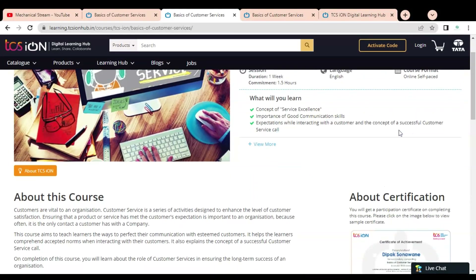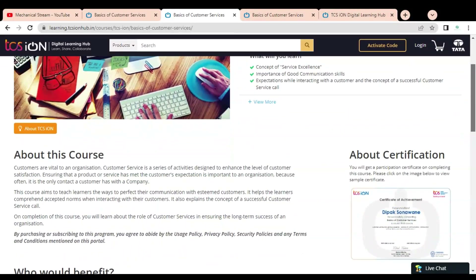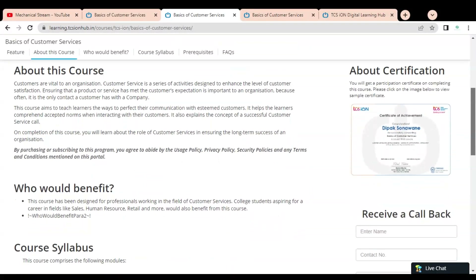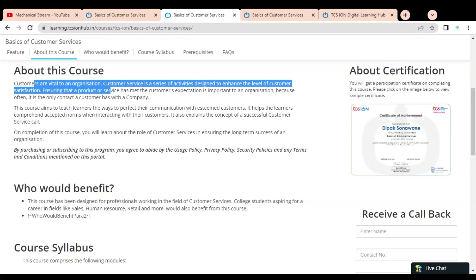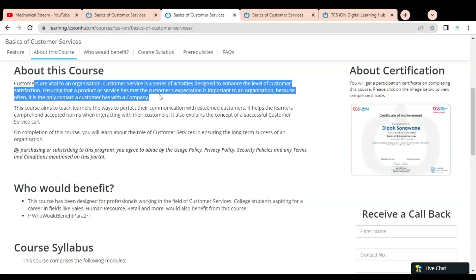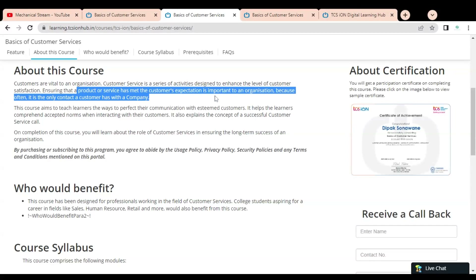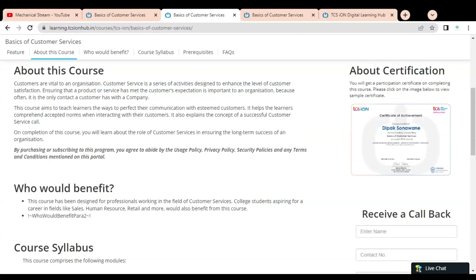In our regular jobs we have to interact with customers and internal as well as external stakeholders, so it is very important to complete this customer service course which can improve your communication skills and knowledge. Here you can see the course description: customers are very important to an organization, and customer service — a series of activities designed to enhance customer satisfaction and ensure a product or service meets customer expectations — is very important because often it is the only contact a customer has with a company.